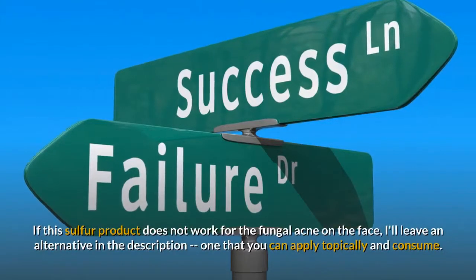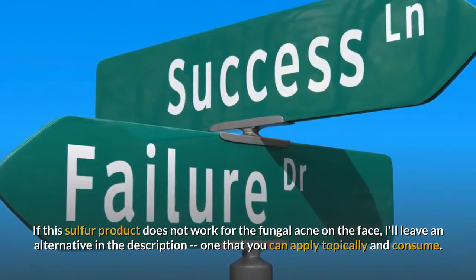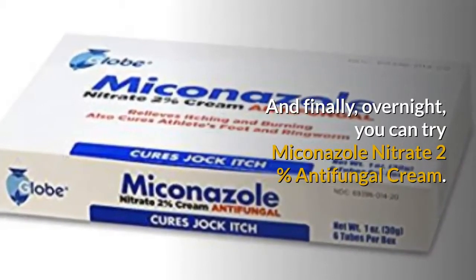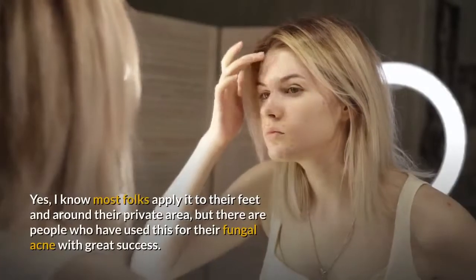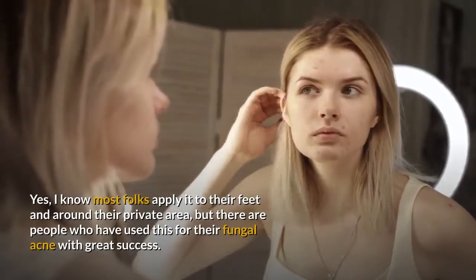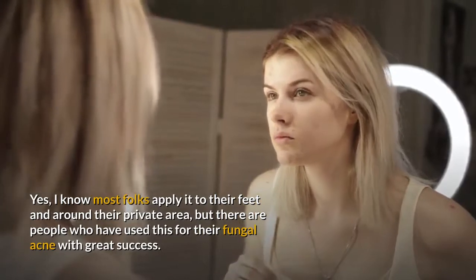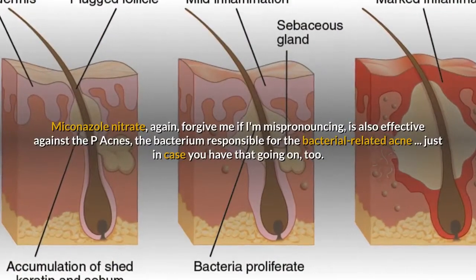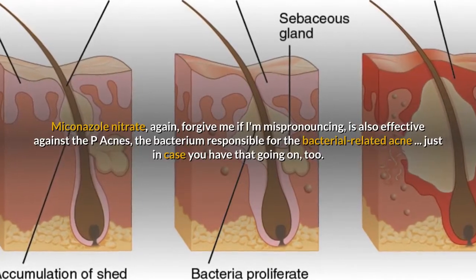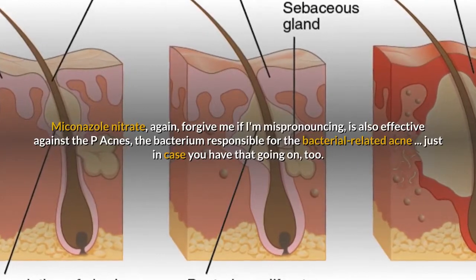If this sulfur product does not work for the fungal acne on the face, I'll leave an alternative in the description — one that you can apply topically and consume. And finally, overnight, you can try Miconazole Nitrate 2% Antifungal Cream. Most folks apply it to their feet and around the private area, but there are people who have used this for their fungal acne with great success. Miconazole Nitrate is also effective against P. acnes, the bacterium responsible for bacterial-related acne, just in case you have that going on too.